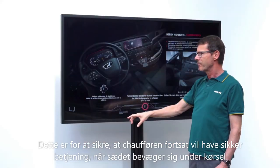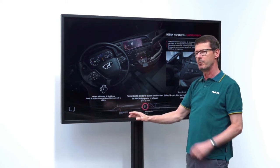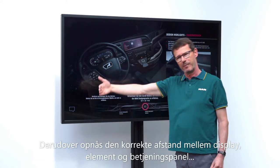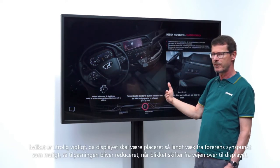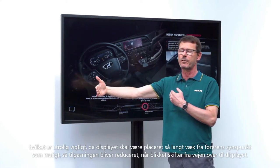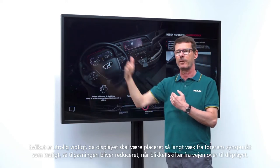This means that even when the seat moves vertically, safe operation is still ensured. The separation between display element and operating element is achieved, which is very important because the display element must be located as far away from the driver's point of sight as possible, so that adaptation times are reduced when the gaze switches from the road to the display.